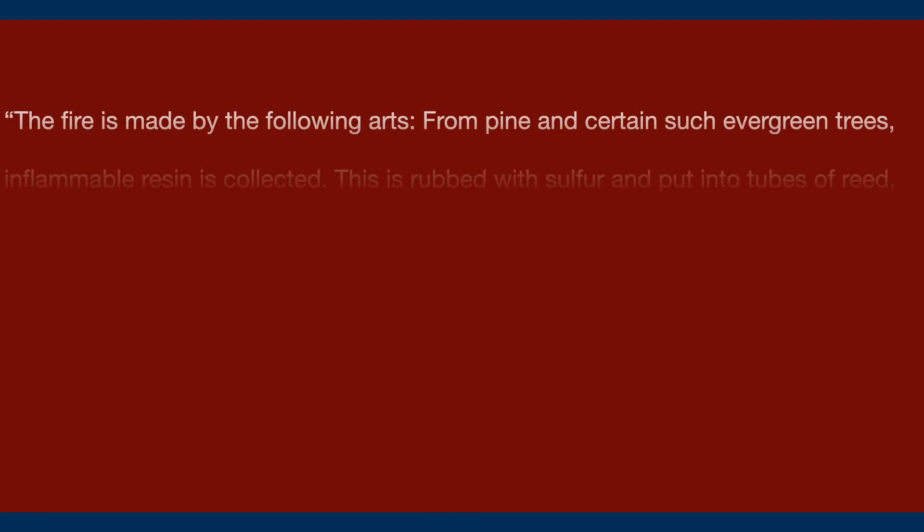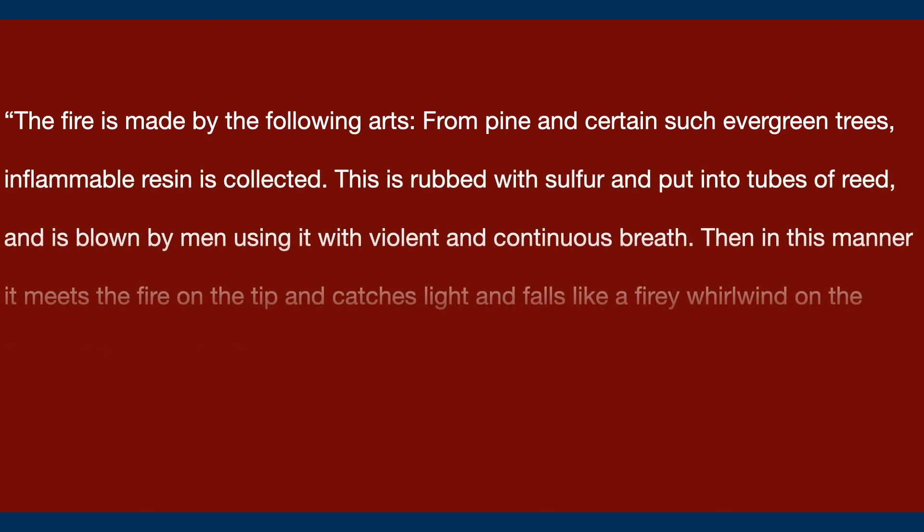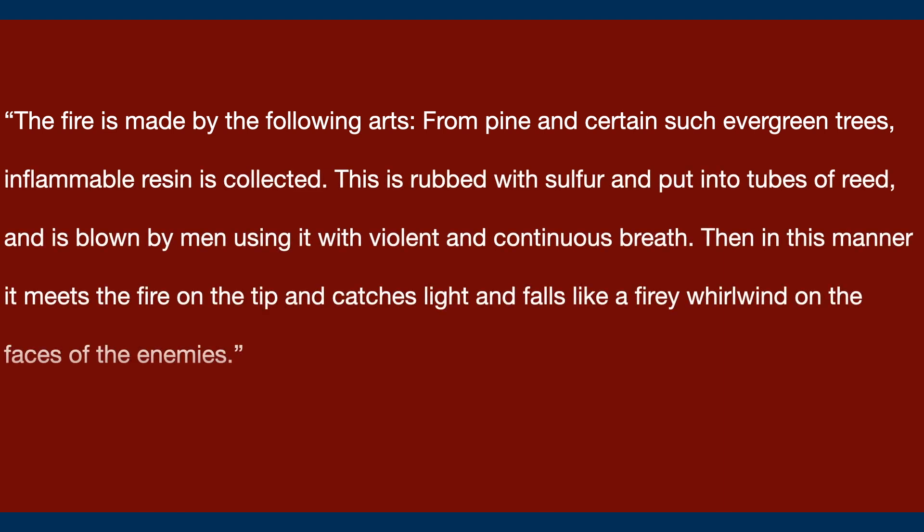And the Alexiad tells us the following: 'The fire is made by the following arts. From pine and certain such evergreen trees, inflammable resin is collected. This is rubbed with sulfur and put into tubes of reed and blown by men using it with violent and continuous breath. Then in this manner it meets the fire on the tip and catches light and falls like a fiery whirlwind on the faces of the enemies.'